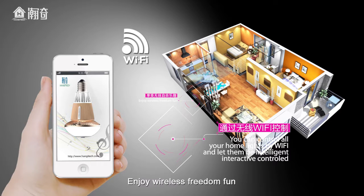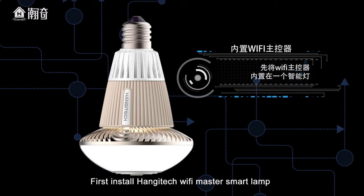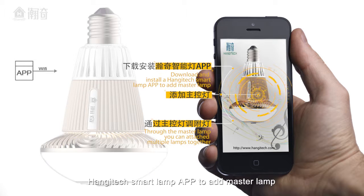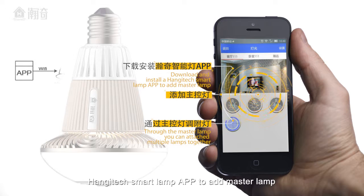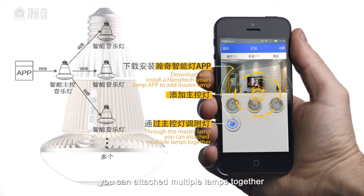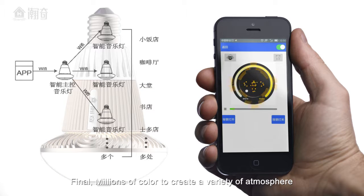First, install the Hengitech Wi-Fi master smart lamp. Second, download and install the Hengitech smart lamp app to add the master lamp. Through the master lamp, you can attach multiple lamps together.